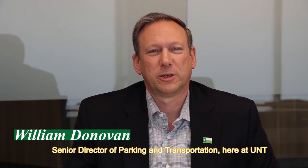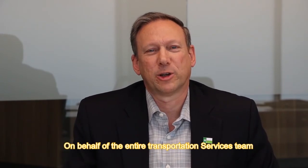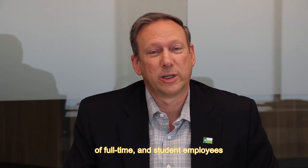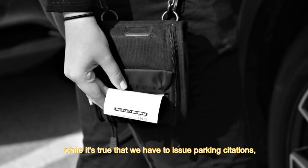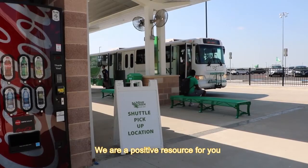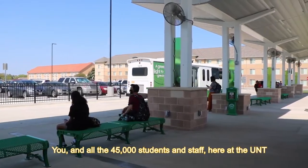Hi, I'm Bill Donovan, Senior Director for Parking and Transportation here at the University of North Texas. On behalf of the entire transportation services team of full-time and student employees, welcome to the University of North Texas. While it's true sometimes we have to issue parking citations, our role here on campus is positive. We are a positive resource for you and all the 45,000 students and staff here at the University of North Texas.